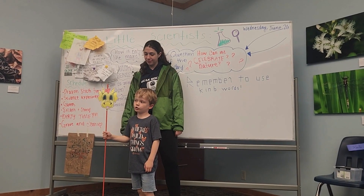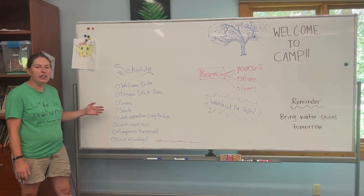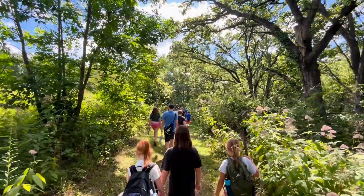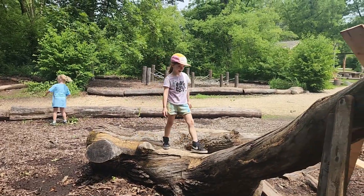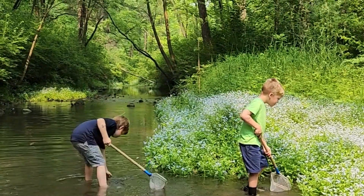We like to start each day with a sharing session where you can share anything you like with the group. Then we'll go over the activities for the day. Some of the activities include hiking, building forts, climbing trees, playing games, making crafts, recess in our grove nature playscape, and time exploring the creek.